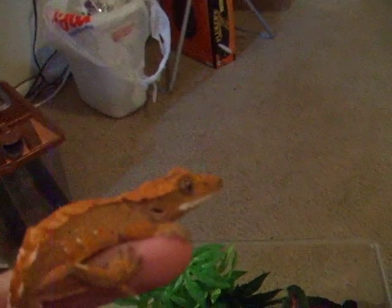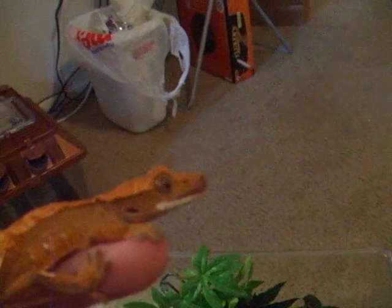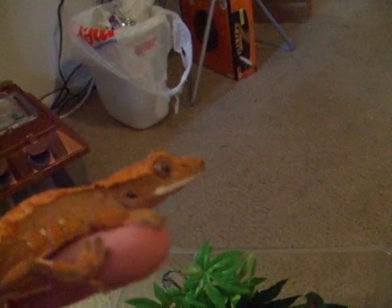I have a screen cage for him — or her, I don't know, can't sex them because he's too young. I have a screen cage at home. It's 4 feet tall by 2 feet wide — I think it's 2 feet by 2 feet by 4 feet. I'm not positive on the exact dimensions but it's a screen cage.